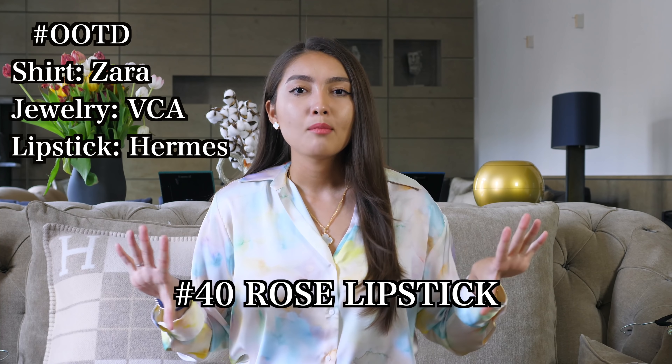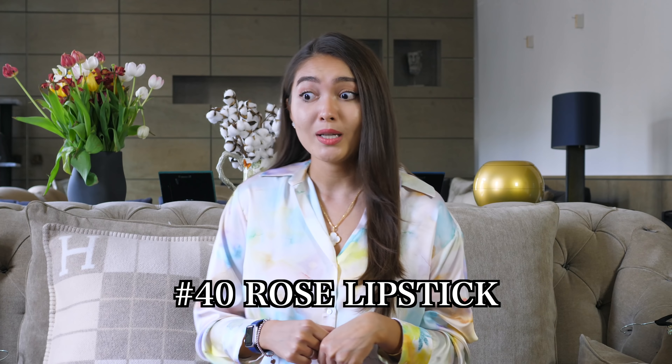I always get questions about what I'm wearing in my videos. This shirt is from Zara and I did a whole unboxing video — I'll link it up here. My makeup is always the same, and on my lips I'm wearing the Hermès lipstick. I'll put the name on screen and link it in the description box as well.